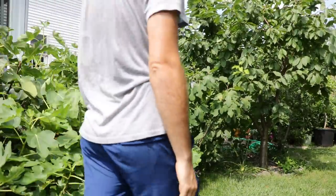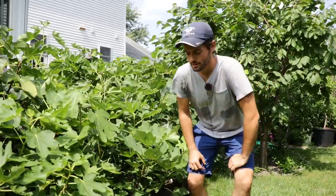All right, fig lovers. This is Ross the Fig Boss. In today's video, we're going to answer a common question that I get about the sunlight requirement that fig trees have.